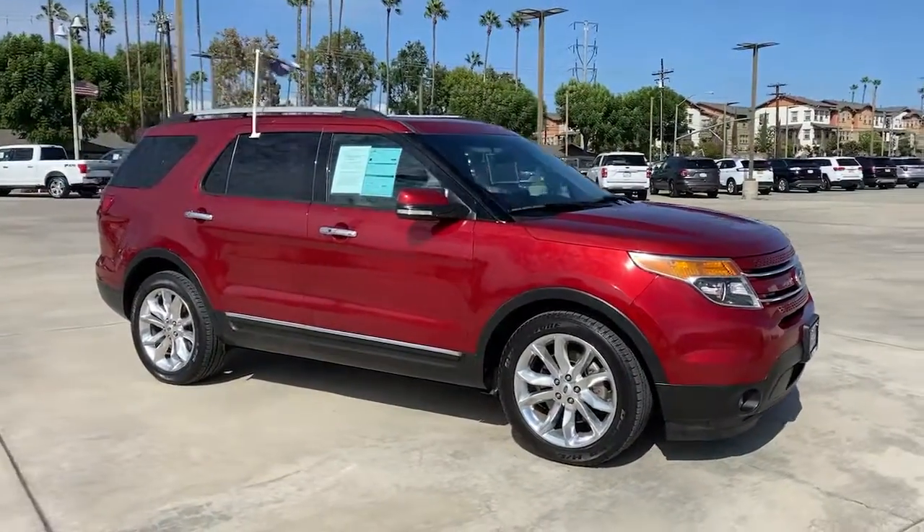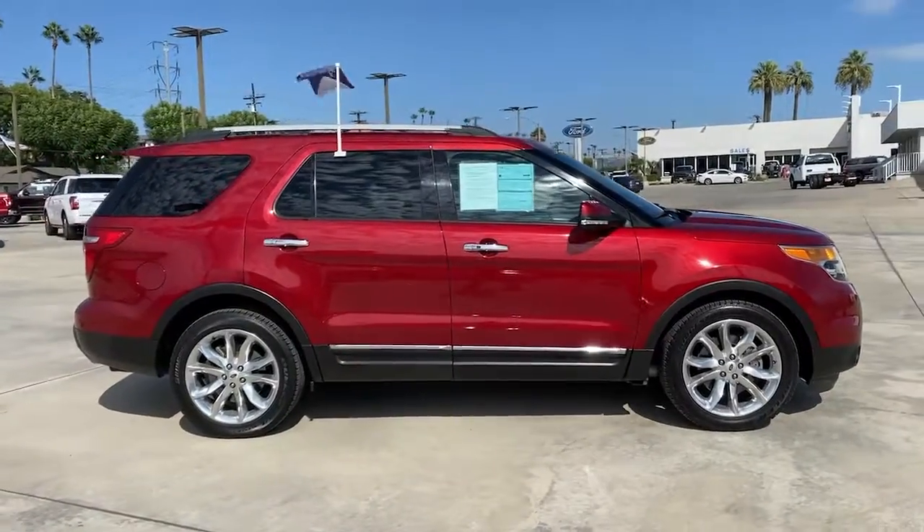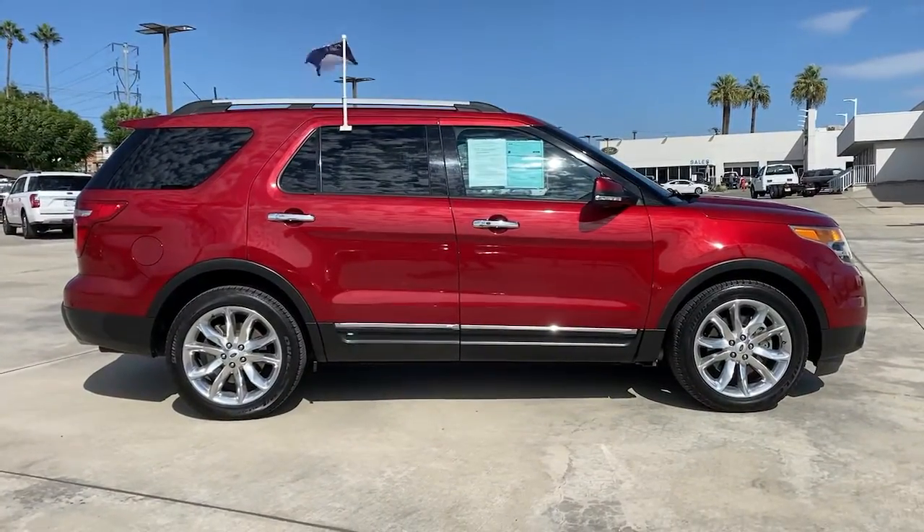You will be amazed by this 2014 Ford Explorer. This vehicle still has fewer than 60,000 miles on the clock, so it won't last long.